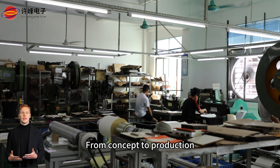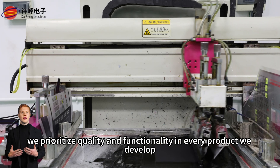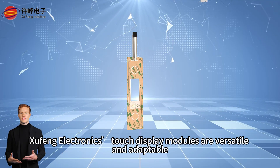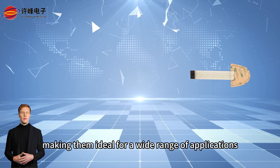From concept to production, we prioritize quality and functionality in every product we develop. Sufing Electronics touch display modules are versatile and adaptable, making them ideal for a wide range of applications.